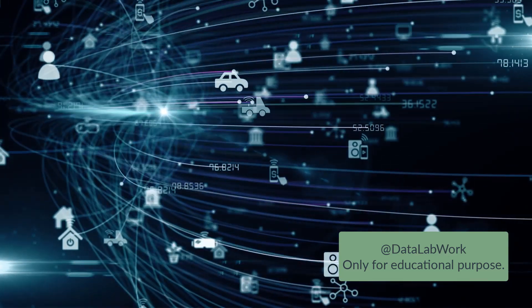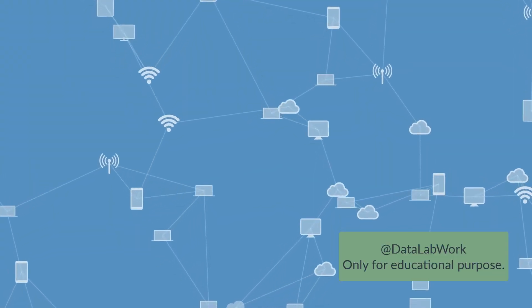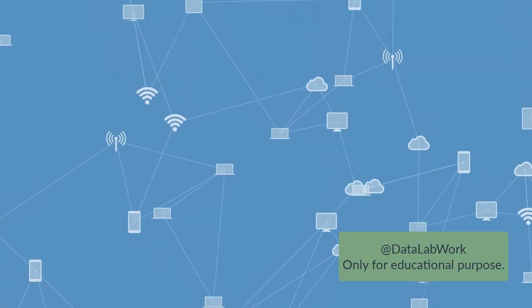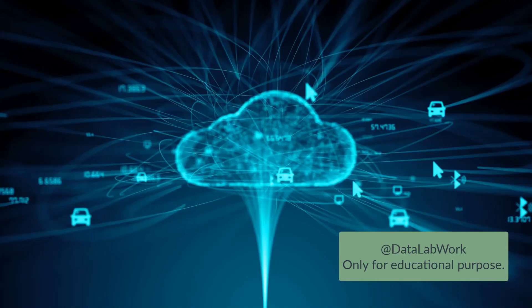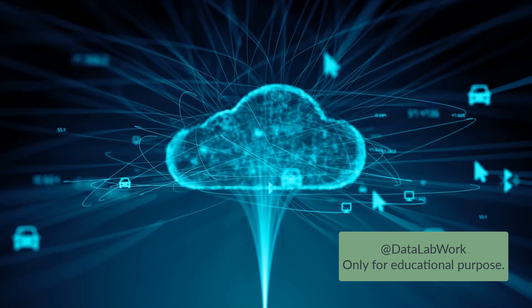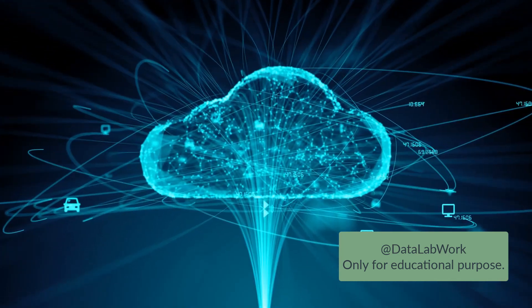That's the Internet of Things, in a nutshell. From your coffee maker to the traffic lights on your commute, from the thermostat in your office to the smartwatch on your wrist, they're all part of this extensive network. The Internet of Things is weaving itself into the fabric of our everyday lives, often unnoticed.